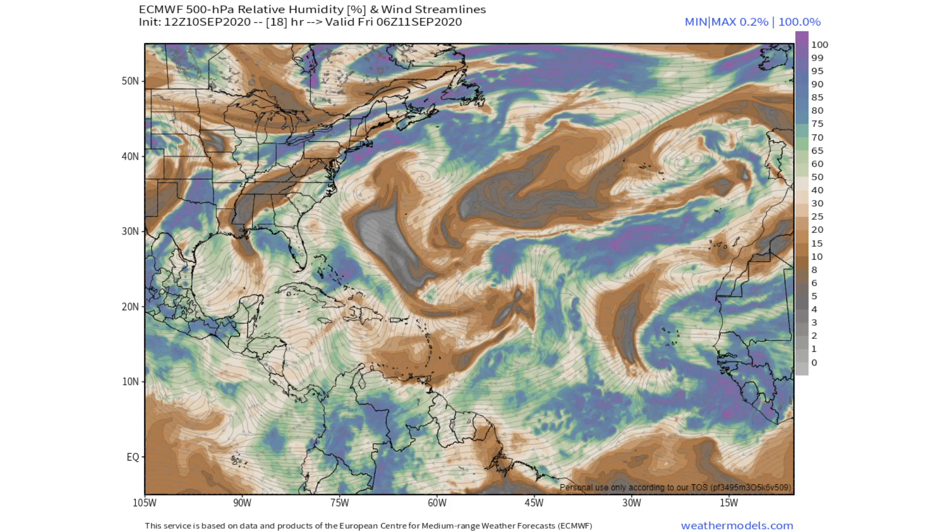Most of these storms will stay out to sea, but one or two could impact land and I'll definitely make more updates on that. Also, I will be making my winter forecast, which will be uploaded September 15th — make sure you have your notifications turned on. That's going to wrap it up for today's video. Please consider liking the video, subscribing, and turning on notifications. I'll see you guys in the next video. Goodbye.